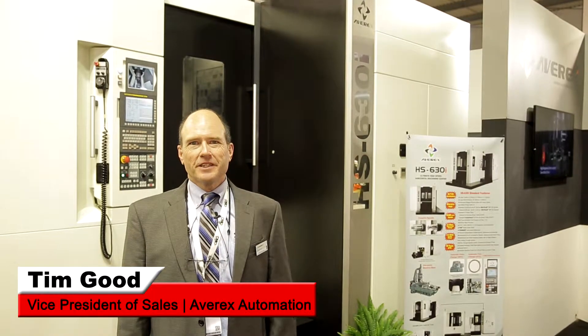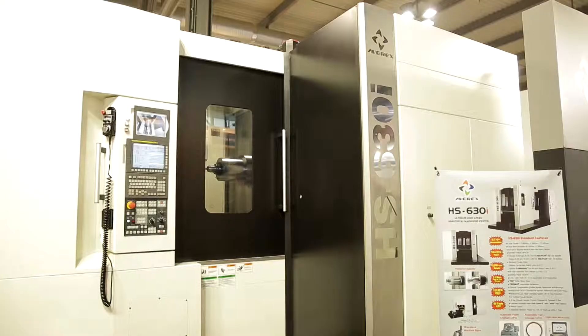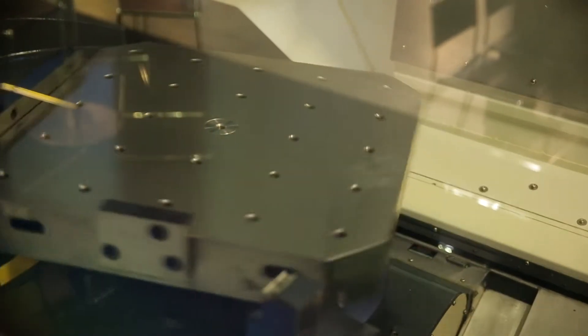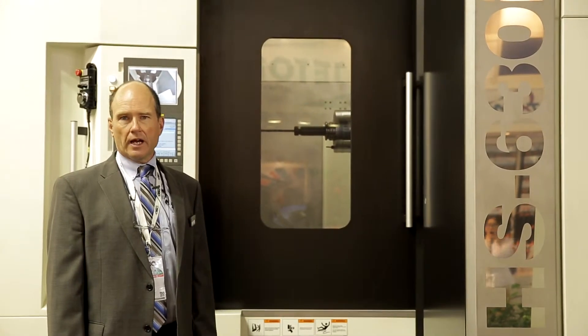I'm Timothy Good, Vice President of Sales at Averix Automation. Here at EMO 2015, on display we have a HS630i, a single piece, 50 taper, 600 millimeter pallet horizontal machining center with over a thousand millimeters of travel in all the axes.